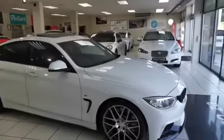Good day, I'm from MMA Cars and today I'm going to look at this beautiful BMW 435i M Sport Grand Coupe.